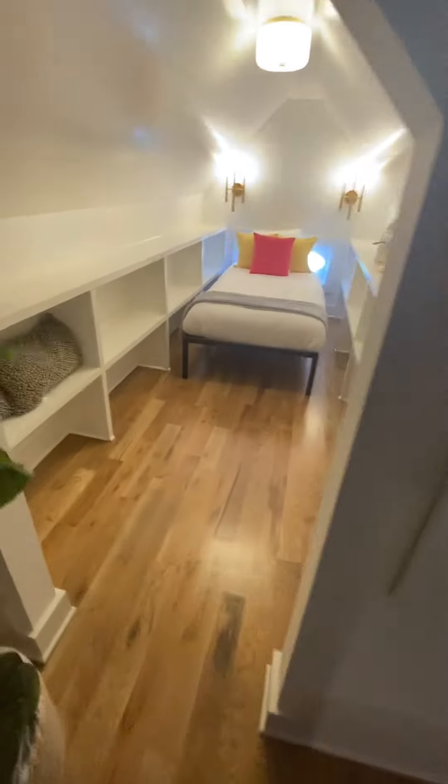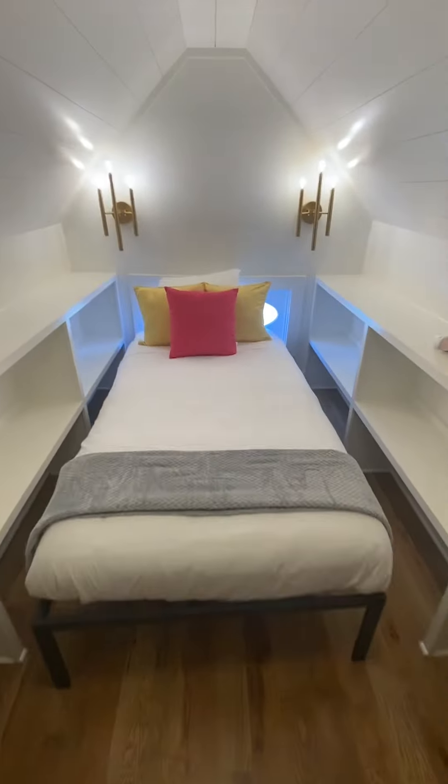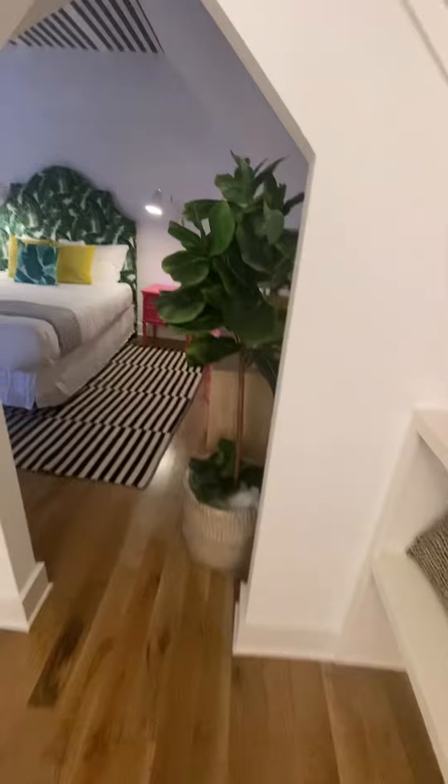I don't know what this came from. It's supposed to be a closet — somebody's sleeping in a closet. I'm just glad it's not me.